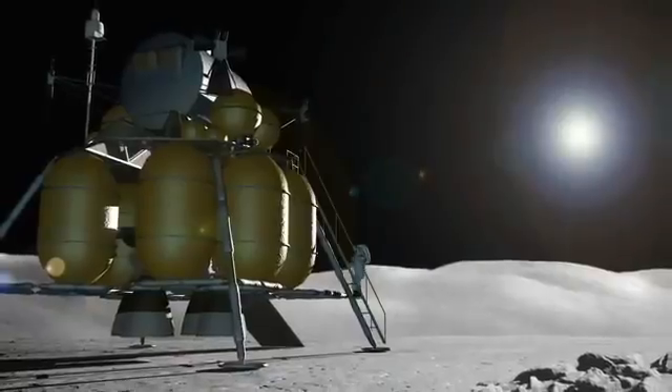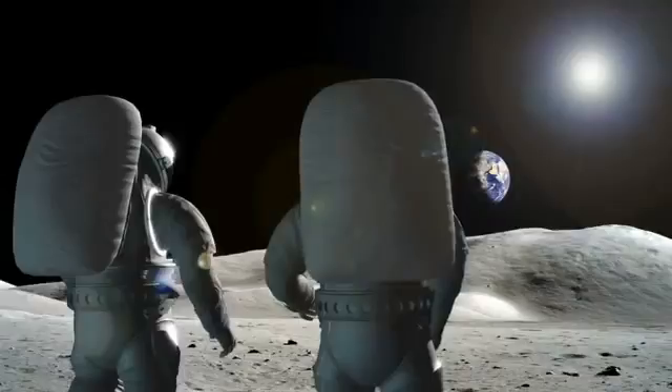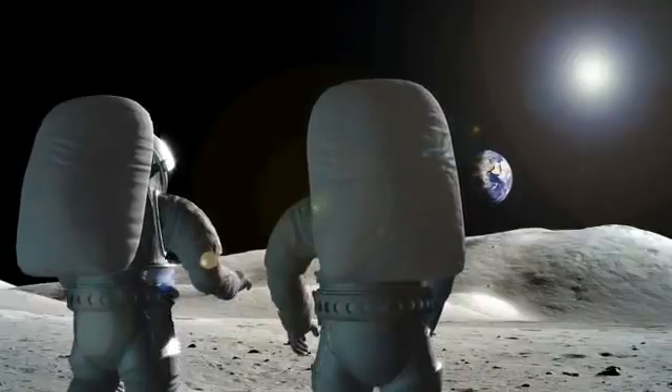I'm very excited to be working on this project because I really think it has a chance of being on the next lunar lander. That's really why I work for NASA — to build new technology that actually gets used. Going back to the moon and possibly onto Mars is really what I want to be working on.